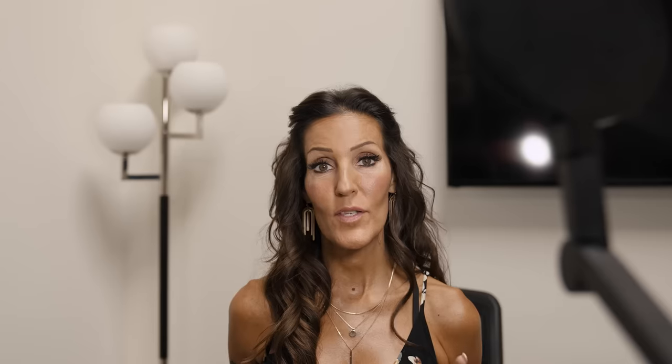The Edge offers complete adjustability in both warmth and brightness. No matter when or where you're working, the Edge allows you to find the right light at the right time of day to appear as natural as possible.